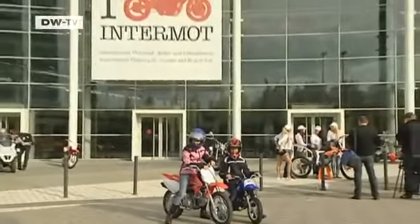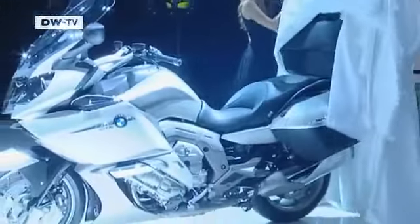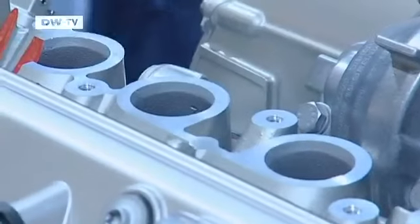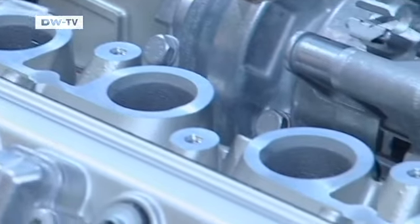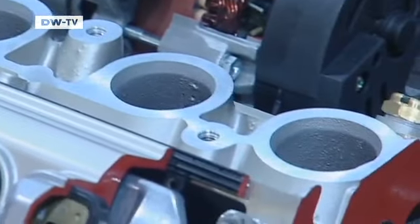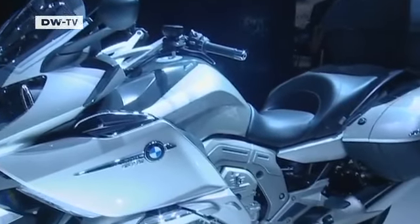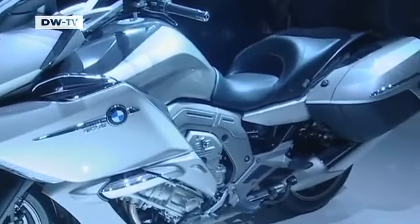The Intermot motorcycle, scooter, and bicycle fair came to Cologne last week. One of the highlights was BMW's K1600, the first BMW motorcycle powered by an inline six-cylinder engine. The technology-loaded 160-horsepower luxury touring bike is expected to go on sale in early 2011.